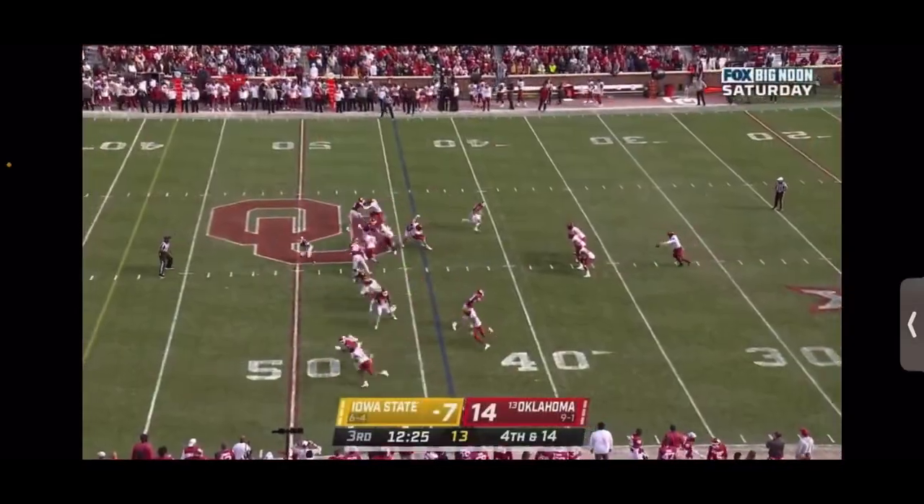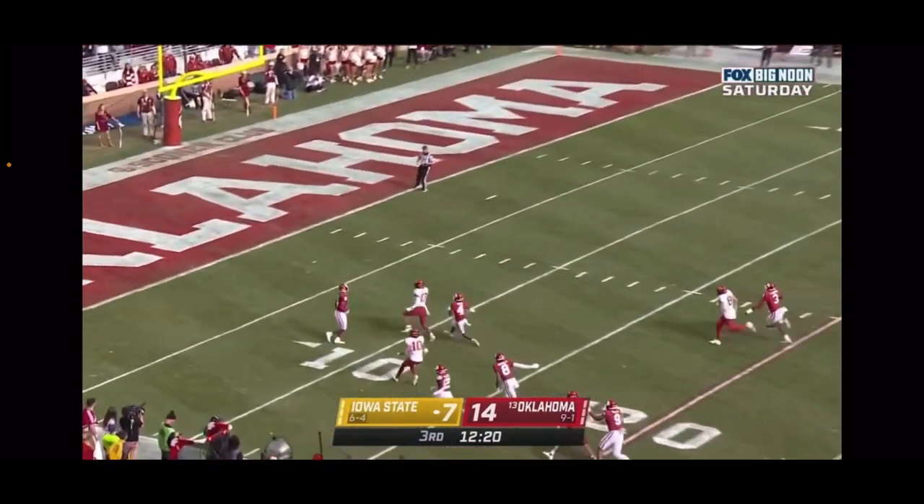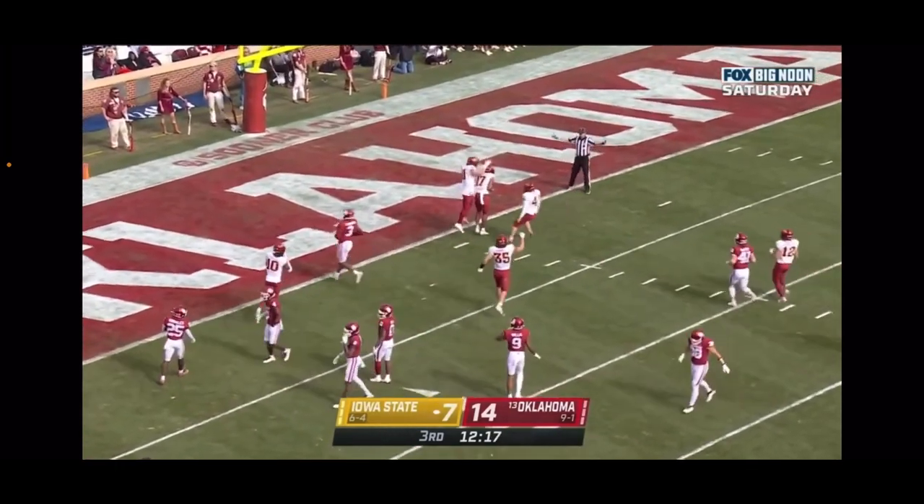Eric Gray is the deep man for the Sooners. With backpedal — let it go over his head and... downed at the one!